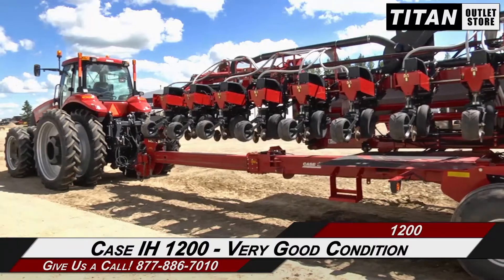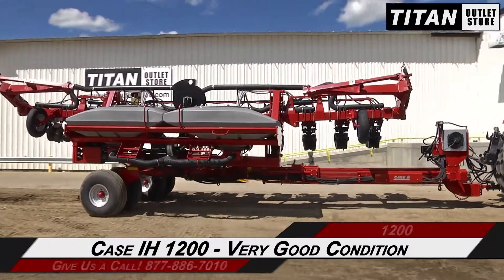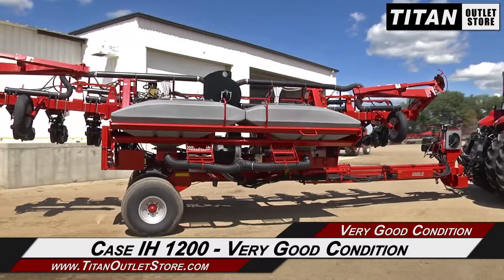Thank you for viewing this Case IH 1200. If you're interested in this planter and would like to contact our sales team, give them a call at 877-886-7010.